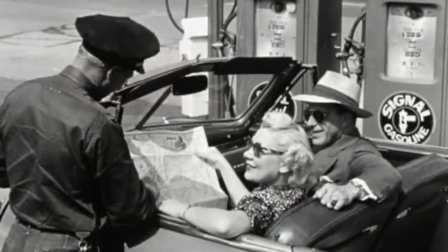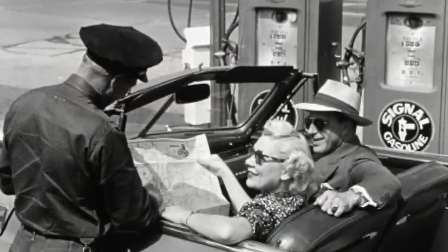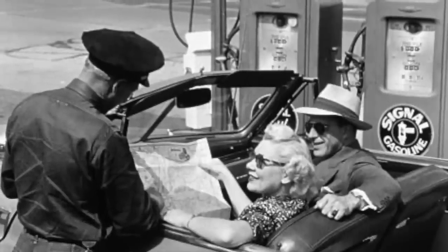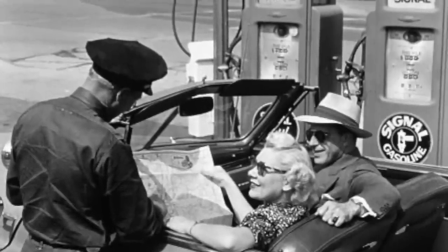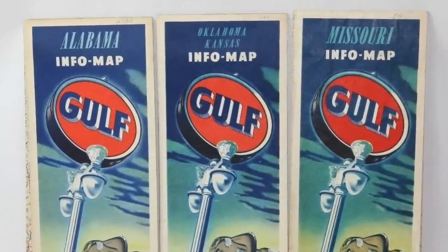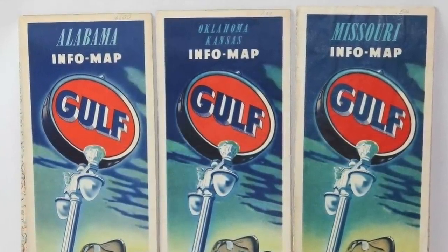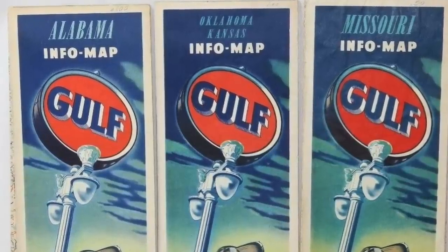Back before gas station employees were simply cashiers tucked away behind bulletproof glass, motorists could pull into any service station and get detailed and accurate directions. The attendant would often mark on a roadmap as a visual aid, and then let the driver take it with them, free of charge. In fact, it was expected that gas stations in any given area had a rack full of complimentary roadmaps for drivers to pick up any time.